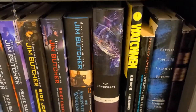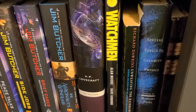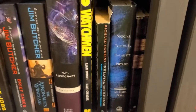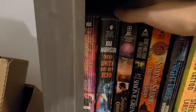Love Cthulhu — hail Cthulhu! Watchmen — love it, better than the movie. Unweaving the Rainbow — I read a book by Marisha Pessl called Neverworld Wake and it was amazing, so I thought I would try this one.